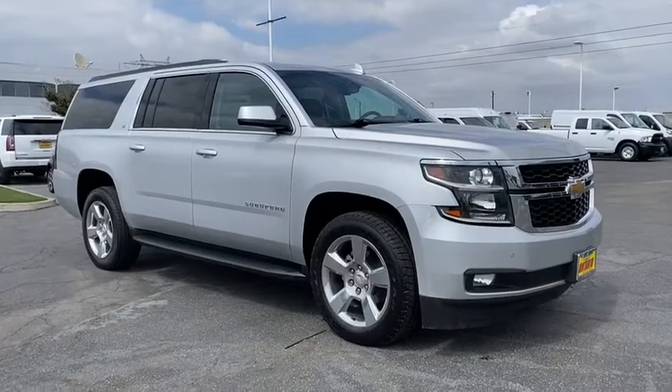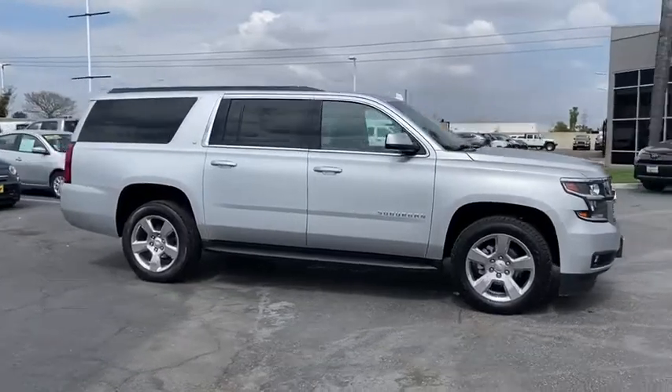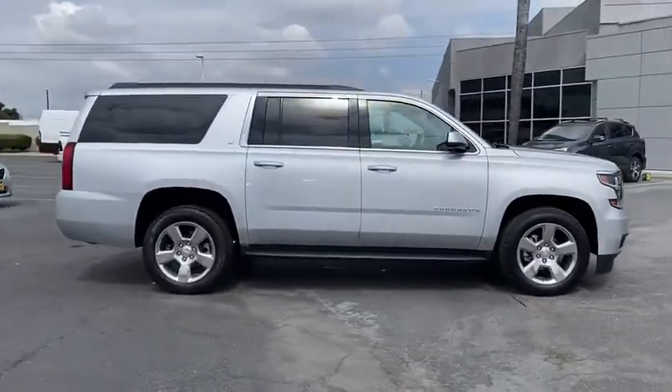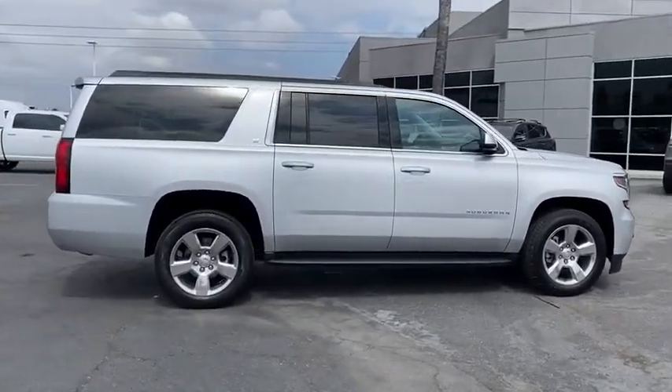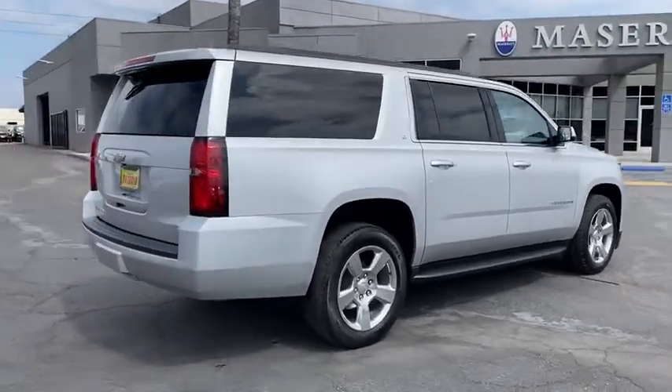You are going to love the 2017 Chevrolet Suburban. The Suburban excels at towing heavy trailers, hauling loads of people and gear, and enduring hard use and rugged terrain. This vehicle has less than 60,000 miles.